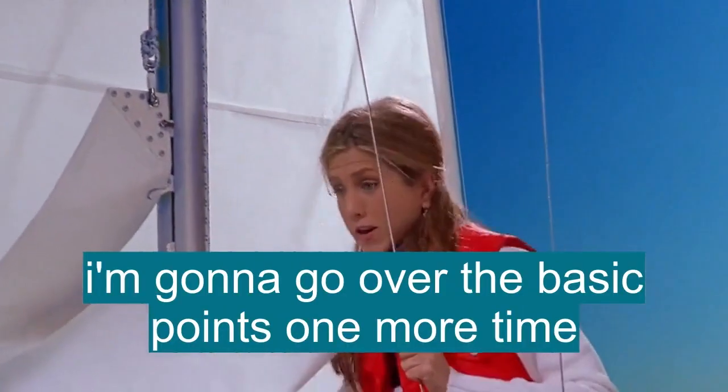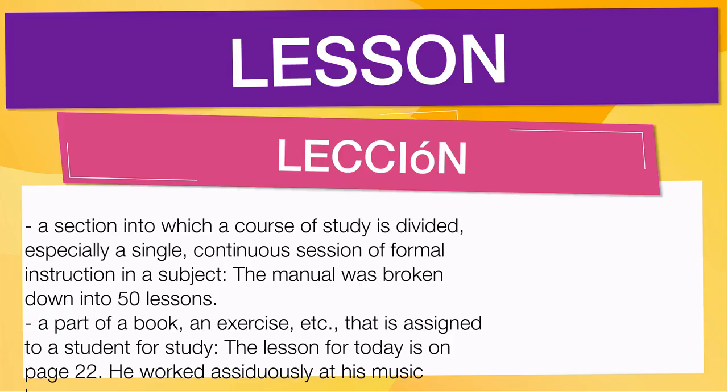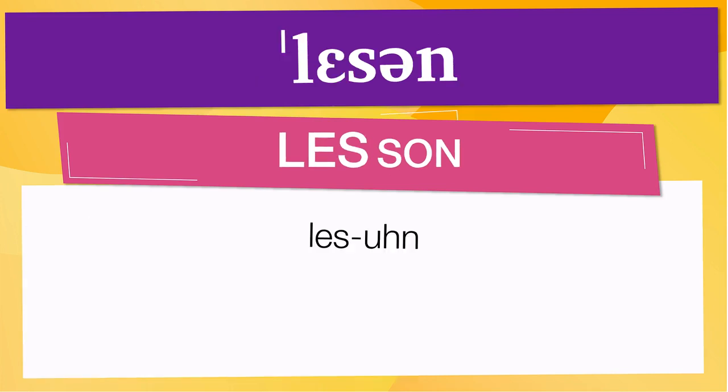Okay, I'm just going to go over the basic point one more time. Are you ready? In English vocabulary, we will learn the word: lesson. It means a section into which a course of study is divided, especially a single, continuous session of formal instruction in a subject. 'The manual was broken down into 50 lessons.' Also means a part of a book, an exercise, etc., that is assigned to a student for study. 'The lesson for today is on page 22.' 'He worked assiduously at his music lesson.' Pay attention to the pronunciation. The first one is the word represented using the international phonetic alphabet. To pronounce 'lesson,' have in mind that the size of the syllable indicates where the accent or stress is. In this case, the accent is in the first syllable, corresponding to 'les.'